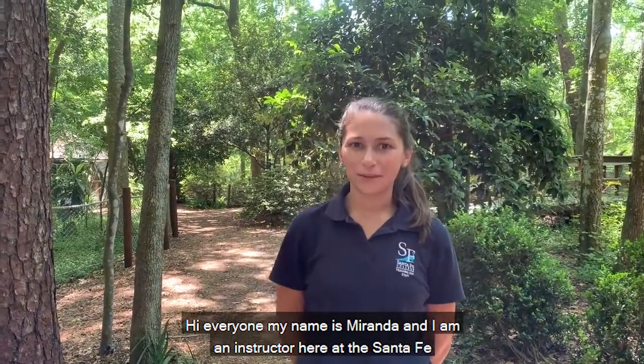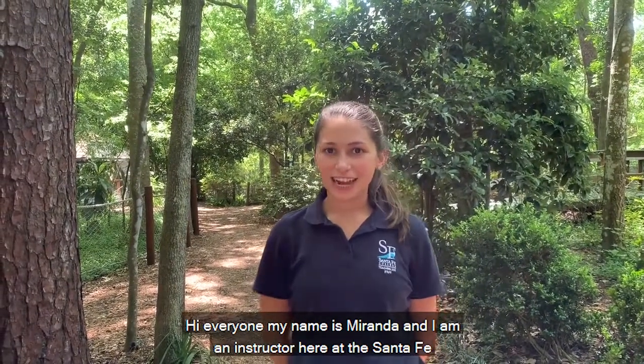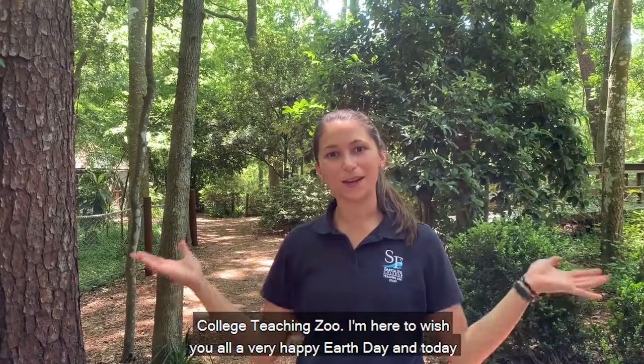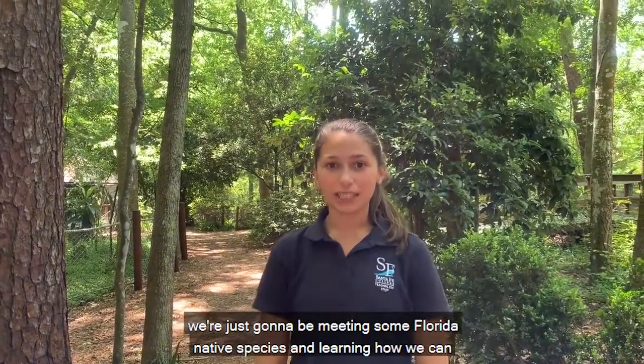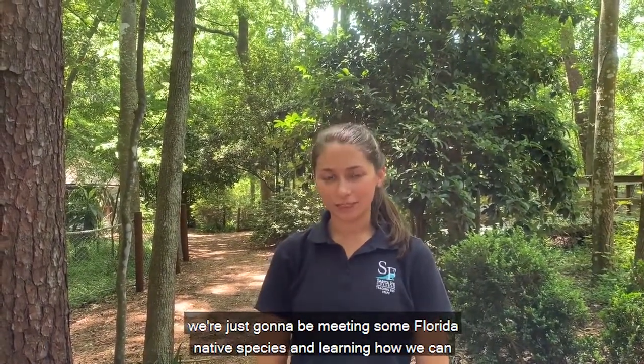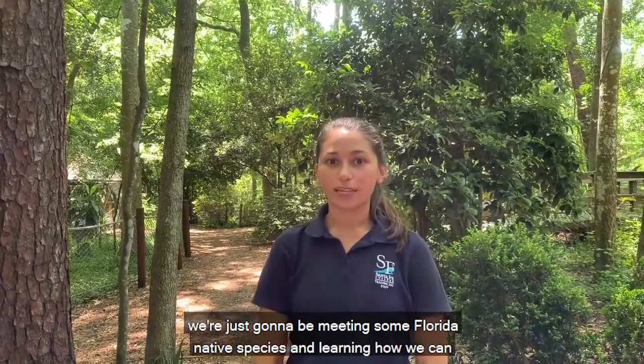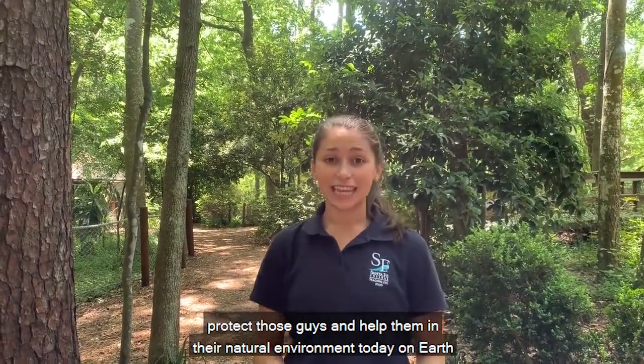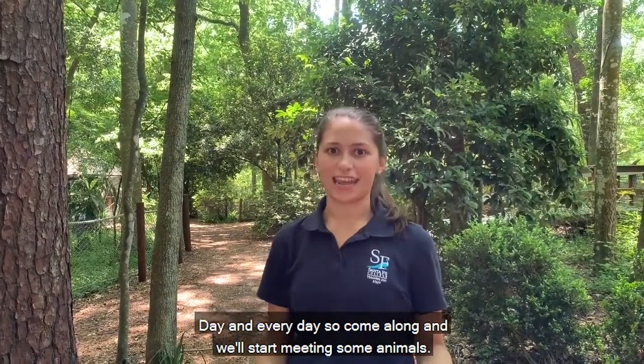Hi everyone, my name is Miranda and I am an instructor here at the Santa Fe College Teaching Zoo. I'm here to wish you all a very happy Earth Day. Today we're going to be meeting some Florida native species and learning how we can protect them and help them in their natural environment, today on Earth Day and every day.